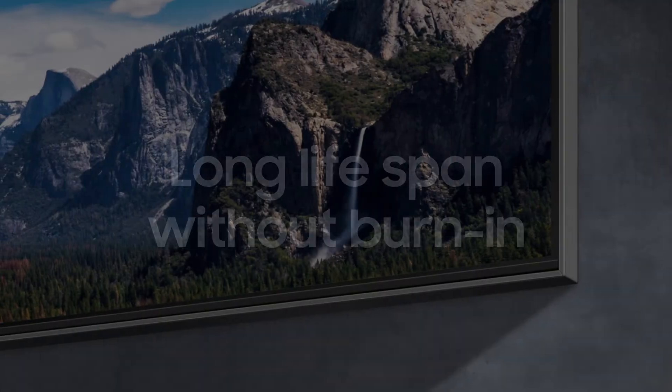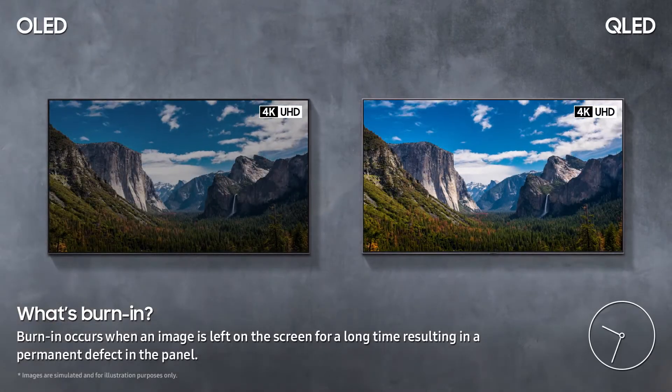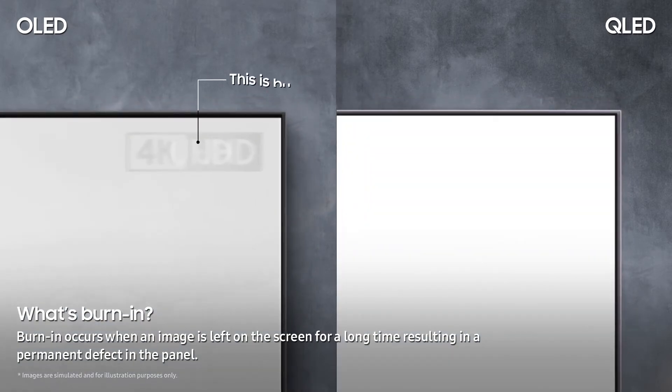There's one thing you should consider when buying a new TV, and that's a TV with a long lifespan that isn't affected by burn-in. Burn-in happens when a static image is on screen for an extended period of time and then eventually becomes a permanent fixture on the display.